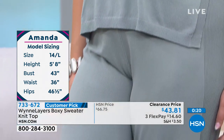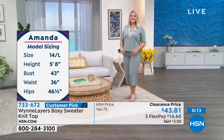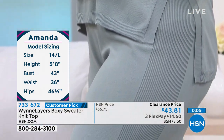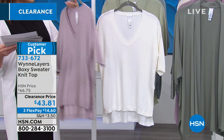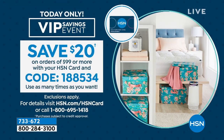Here is Amanda's sizing on camera — this is why I love shopping at HSN, you get to see it on someone with similar measurements. The color she has on is slate. I also have it in cloud, pale mauve, and pale sage — customer pick. Item number 733-672, $43.81. If you hit $99 and use your HSN card this hour, enter code 188534 to take $20 off — HSN card members today only, usable as many times as you want.